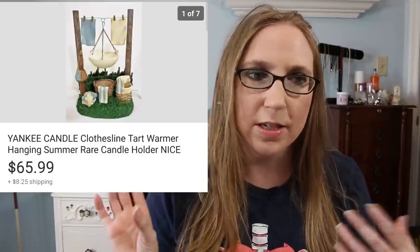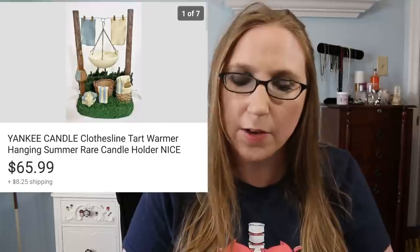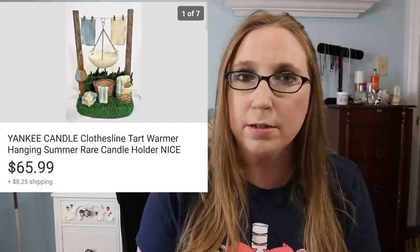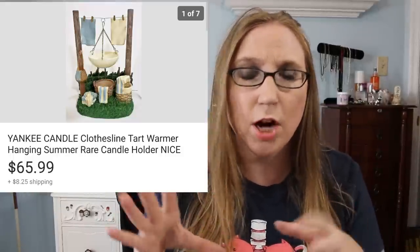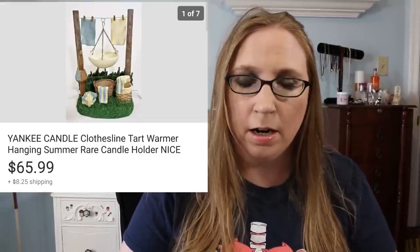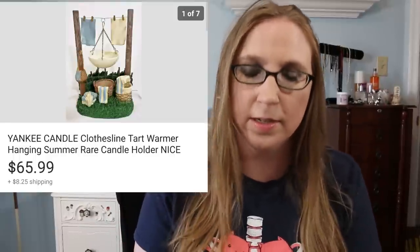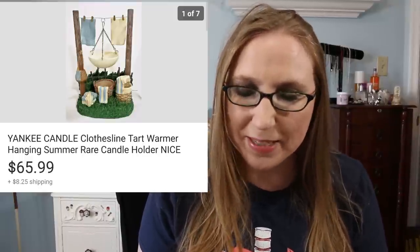Next thing was a good sale — it was a Yankee Candle Tart Warmer. It kind of looked like a clothesline with clothes hanging up. Eric actually picked this up at Goodwill — this was one of his finds — and we sold that for $65.99. I do think some of the Yankee Candle items can be really good for resale. I've sold a Yankee Candle lamp shade topper before for a decent amount. It depends on what it is and what the print is, so you'll definitely have to look it up if you ever come across one.